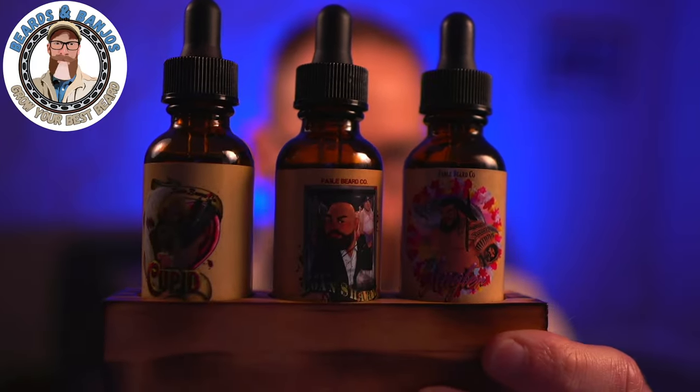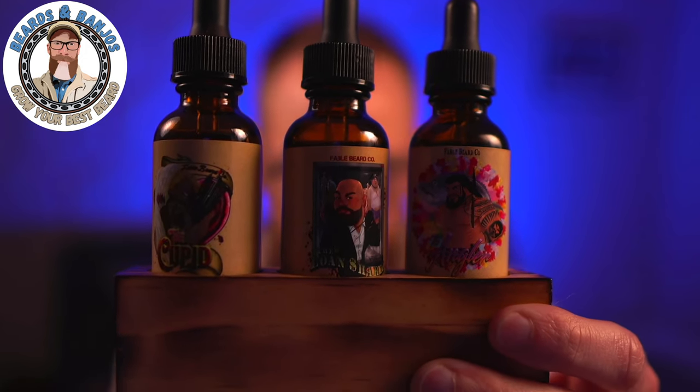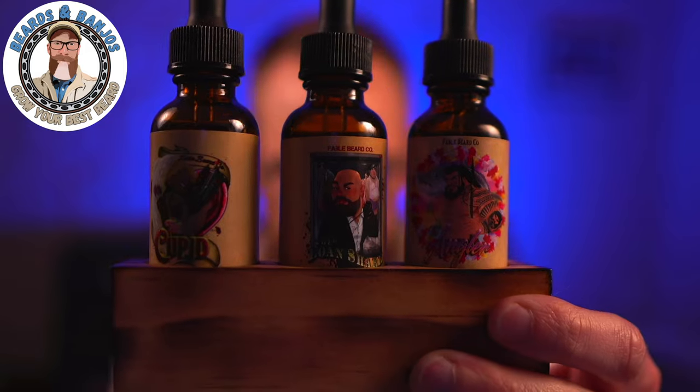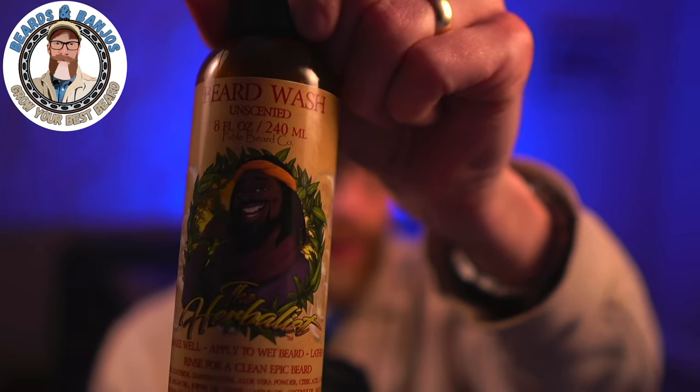Today we've got the full Fable CBD review. We've got three different oils: the Angler, Loan Shark, and the limited special release called Cupid. I also have the unscented Herbalist, the CBD beard butter, and the beard wash, so we're going to be talking about all of that today.